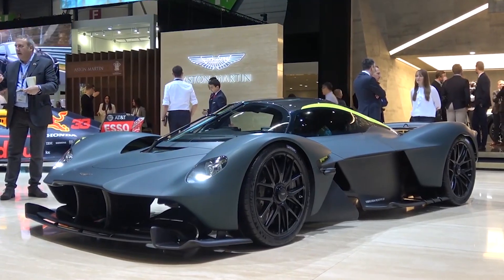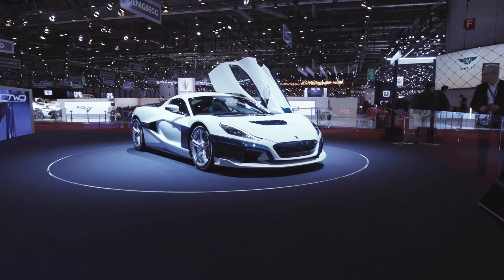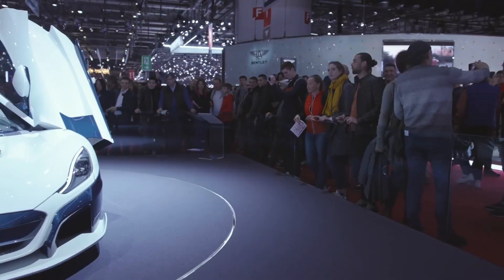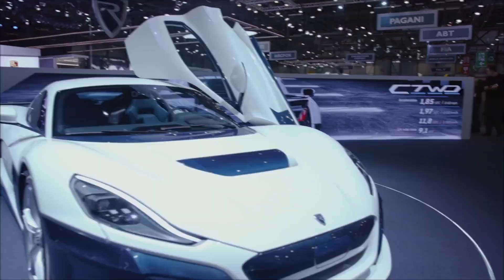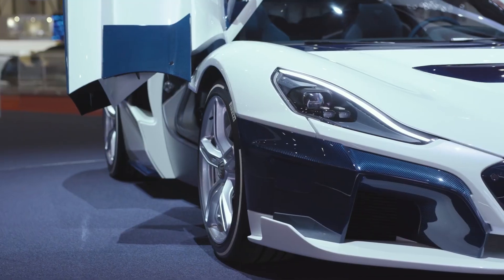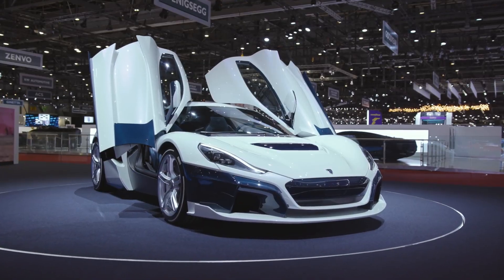On this channel we have looked at some insane cars, but today's car is leaps ahead of its competition. It's the fastest accelerating car in the world. This car is electric and it has enough torque to pull a continent. This is the new Rimac Nevera.